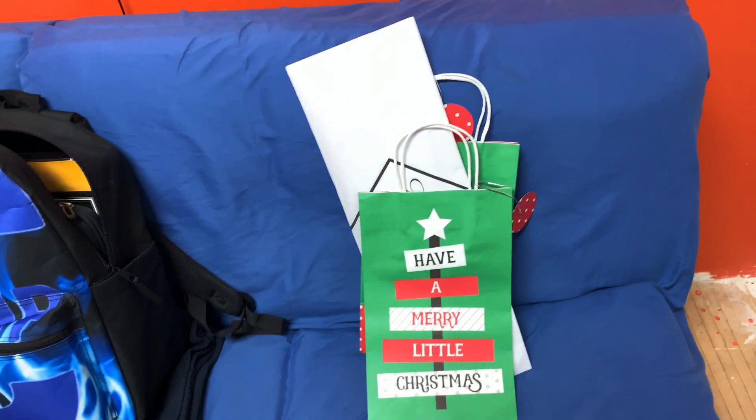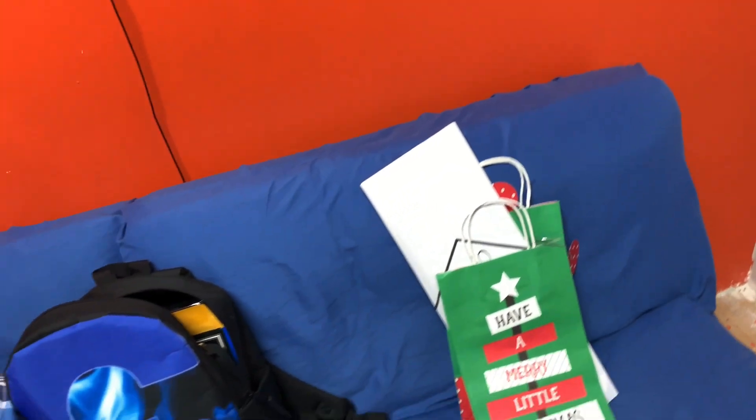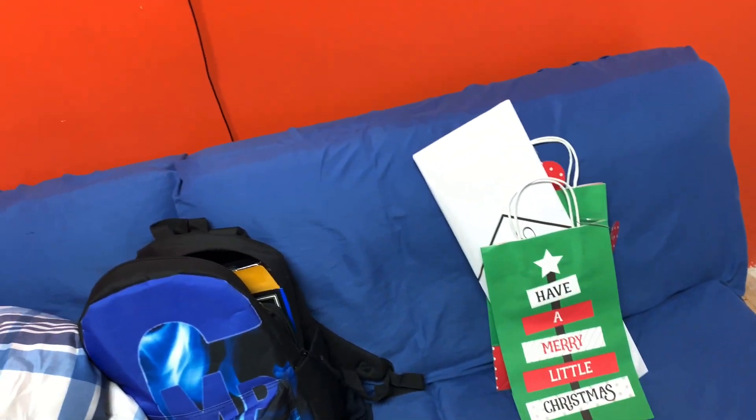I've got some Christmas bags that I'm gonna wrap later on, which I can't film because my family will see this video and see what their Christmas gifts are — I can't show you.